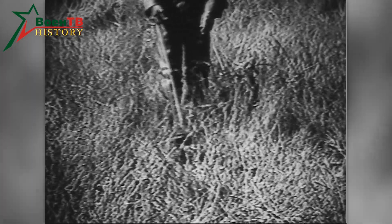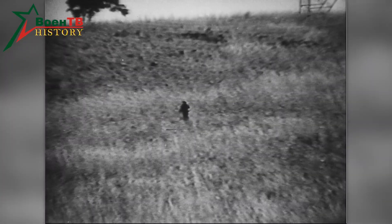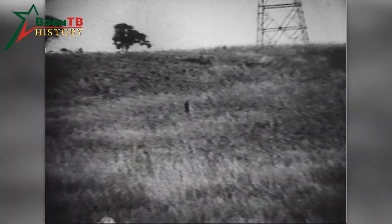The new device was developed specifically for sale abroad. It is a simplified variant of a more advanced American mine detector, the production of which has also been established in Great Britain.